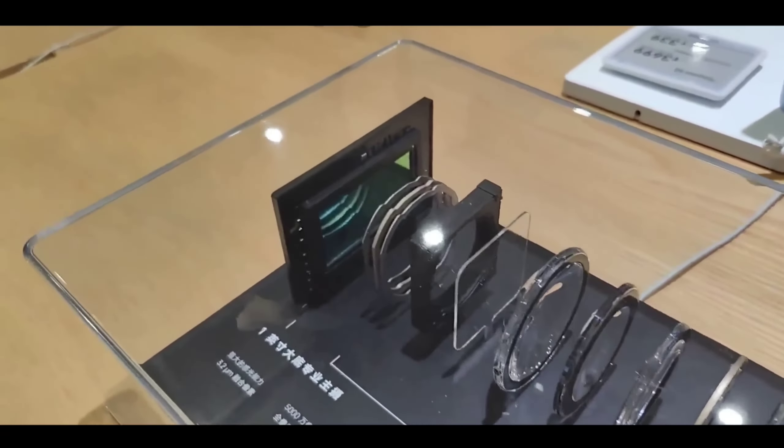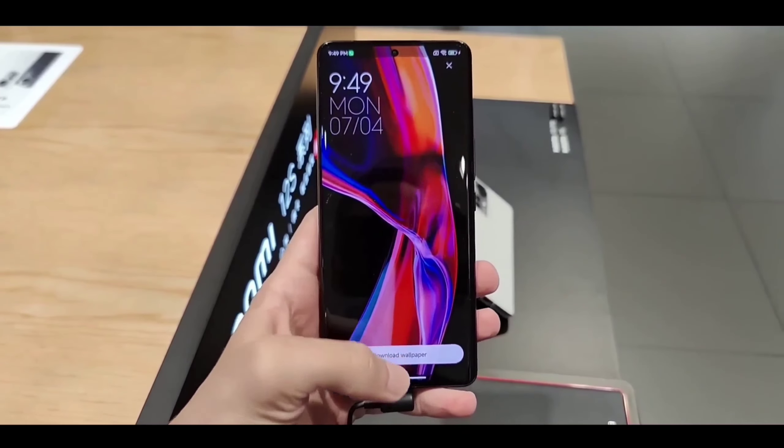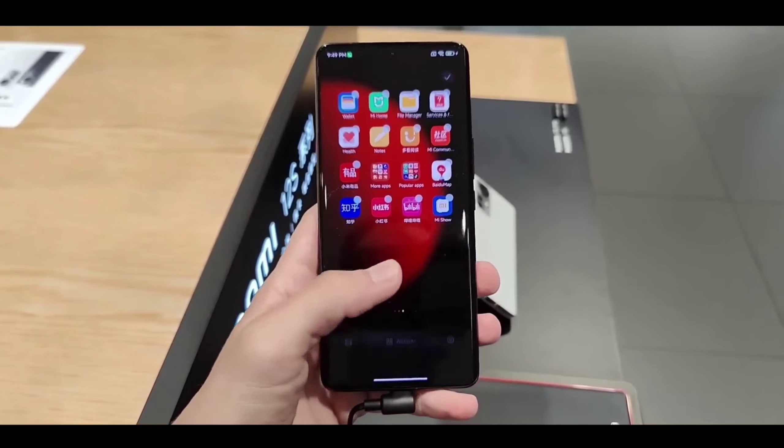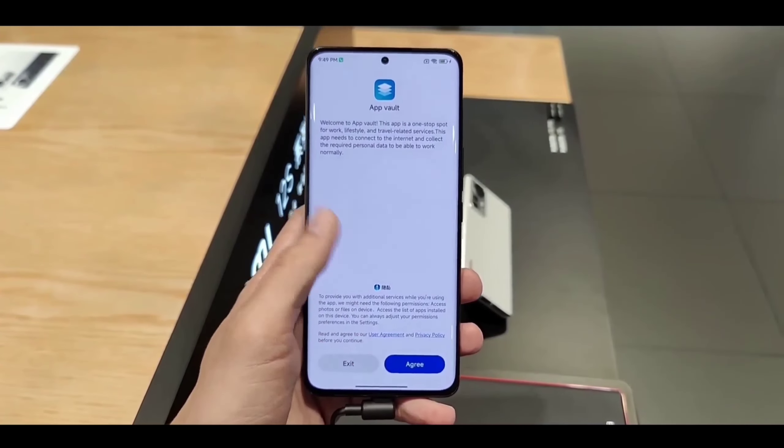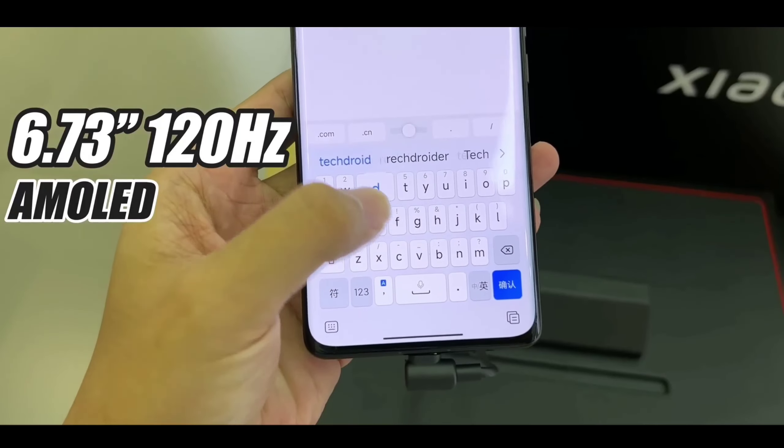This chipset offers high flagship performance with great features for gaming and normal use, including a high clock speed of 2.6 GHz and 6nm AI technology. Storage options include 12GB + 256GB, 8GB + 128GB, and 6GB + 128GB. It runs Android 13 with MIUI 14.